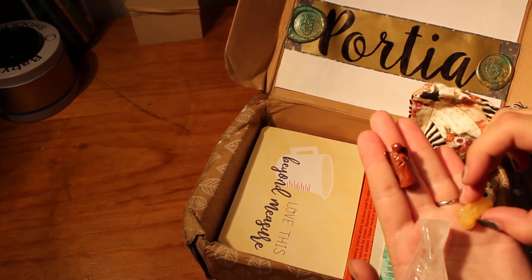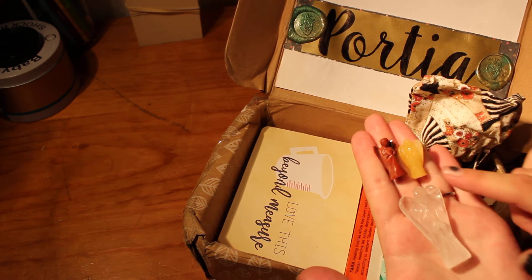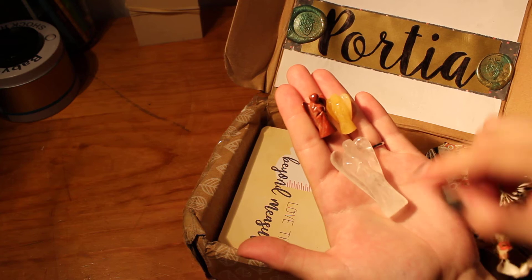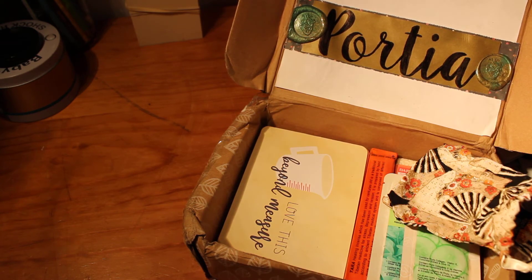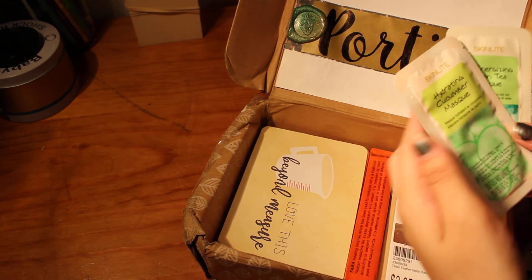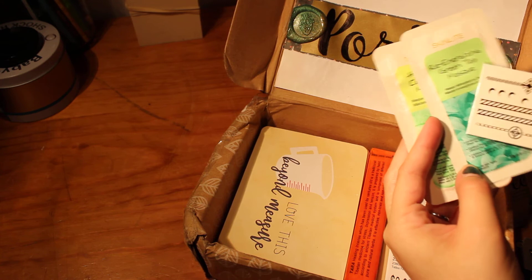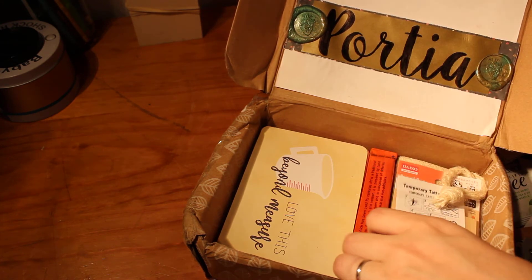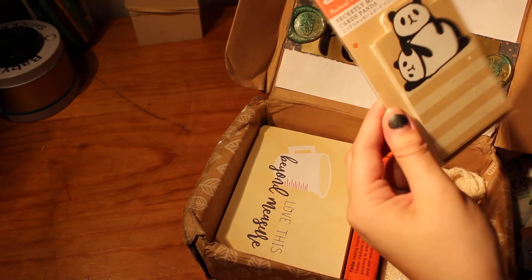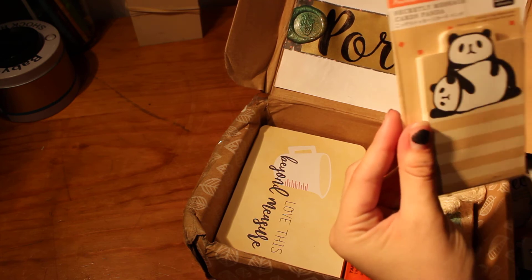These little angels are beautiful. If anyone knows what sort of stones these are made out of, please let me know — they are just gorgeous. And there's cucumber and energising green tea. And little tattoos — oh my gosh, these are beautiful, I love the feathers. Little pandas — we don't have these at the Daiso in Auckland, and these are just gorgeous.